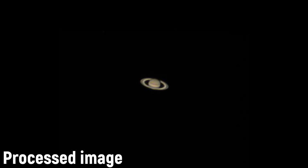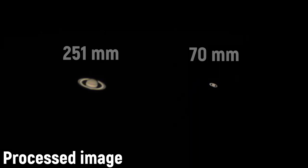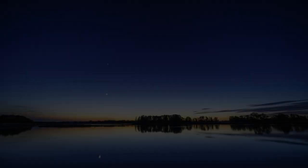And here's the processed image. Looks cool, doesn't it? And here you can compare two Saturns — through a small telescope and through a large telescope. Beautiful, yeah?